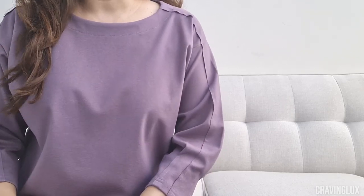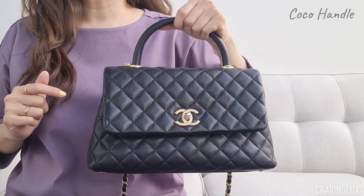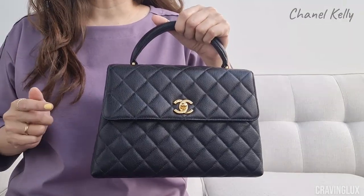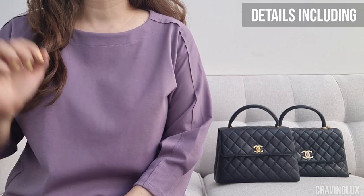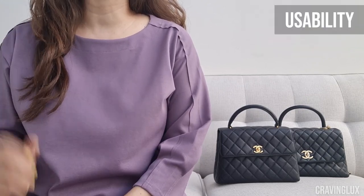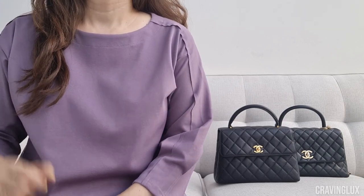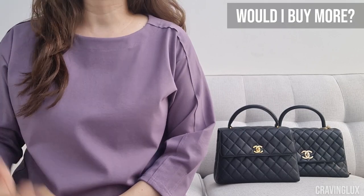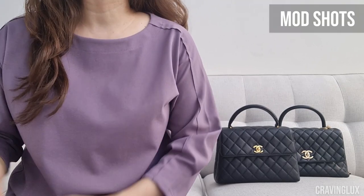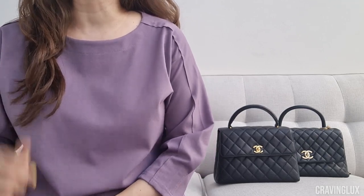We will compare three bags today: the Trendy CC, the Cocoa Handle, and the Kelly. In today's video, we will go over all the details, do pros and cons, and talk usability. Then we'll do what fits in my bag, what bag I cannot live without, and would I buy more of these bags. I'll put some mod shots somewhere in this video. I hope this will help you decide for yourself if you want to add any of these to your collection.